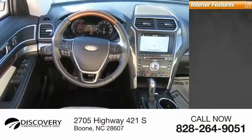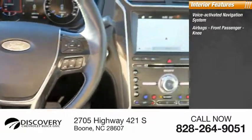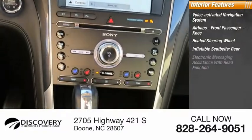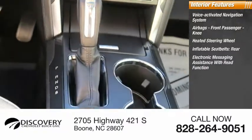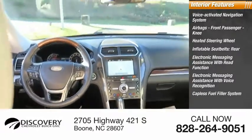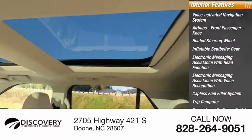Inside you'll find a voice-activated navigation system, airbags, front passenger knee airbag, heated steering wheel, inflatable seatbelts rear, electronic messaging assistance with read function, electronic messaging assistance with voice recognition, capless fuel filler system, trip computer, cargo area 12-volt power outlet, and child safety locks.